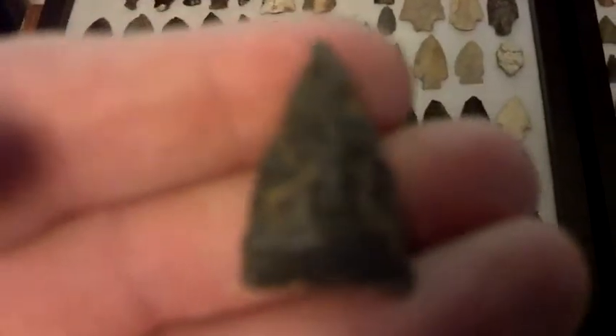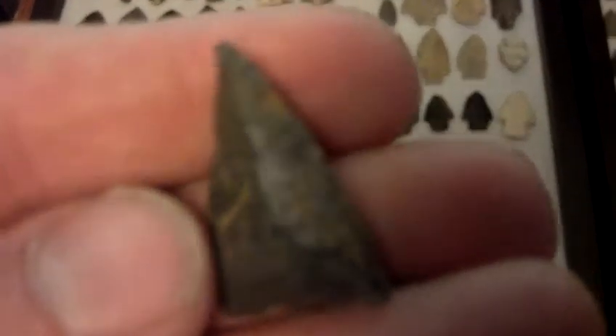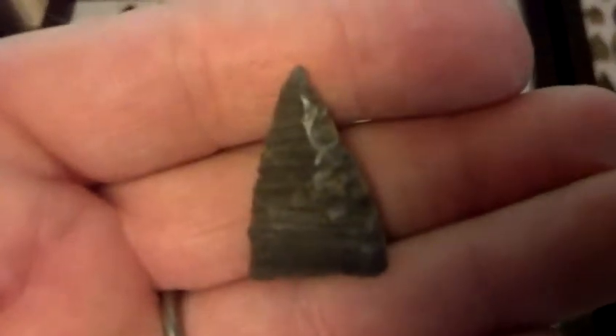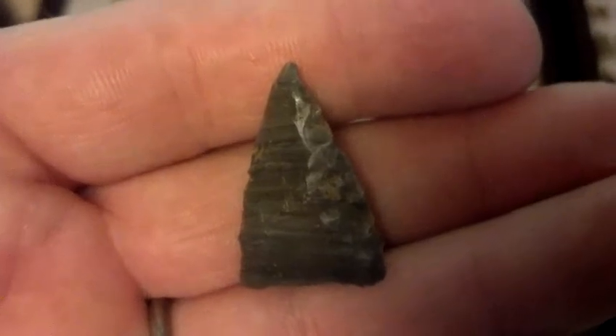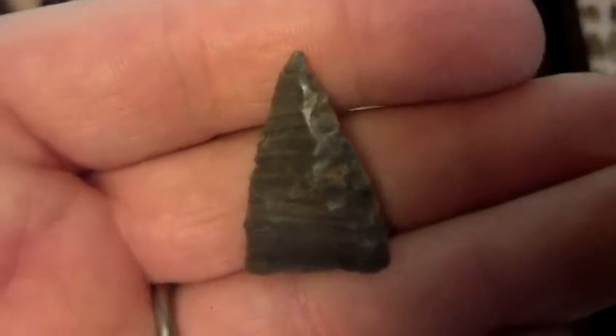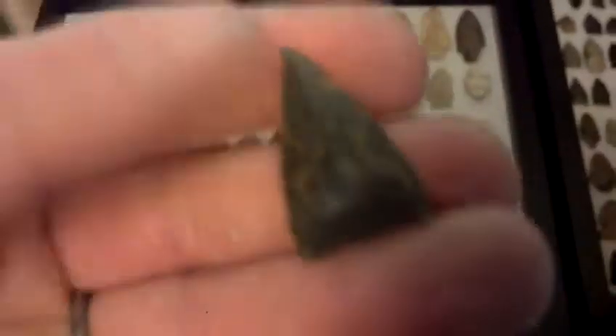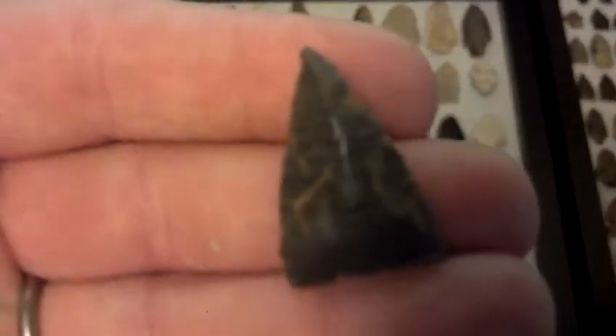There's a little triangle point. It's got some pretty good looking work on it, some banded material. It's a pretty good looking flint — I guess that's hornstone. There's that one.